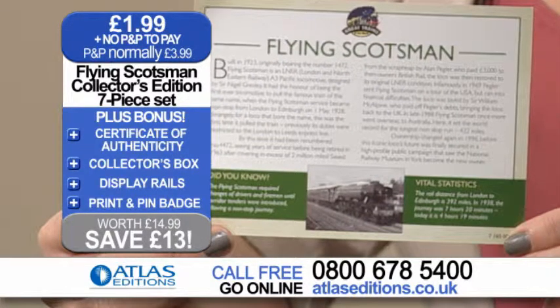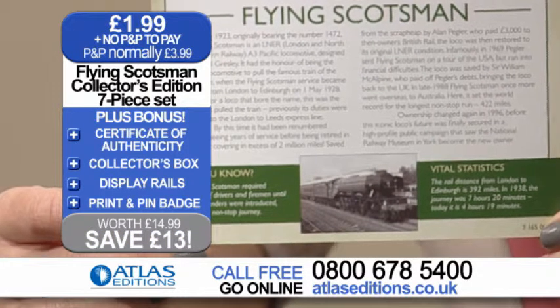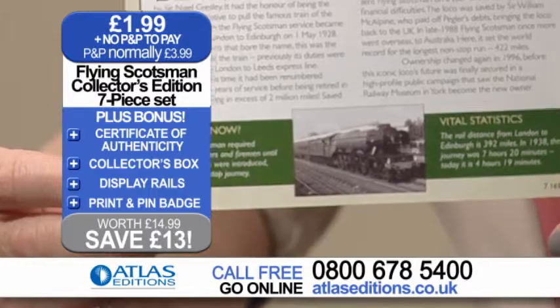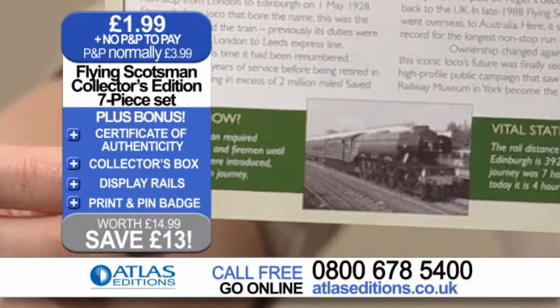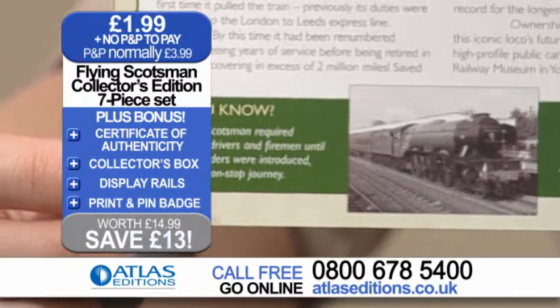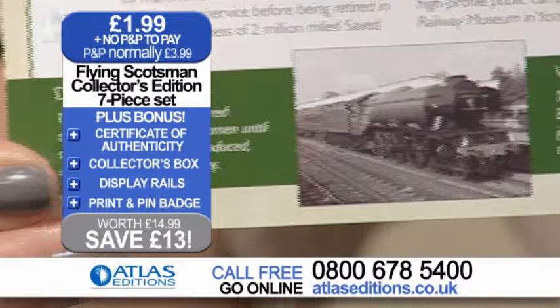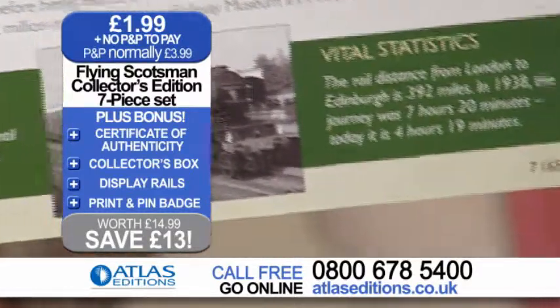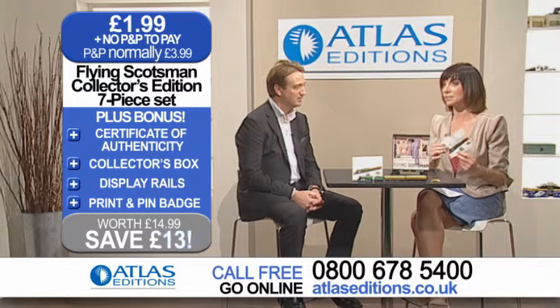Do you know how long it would have taken the Flying Scotsman to get up the road? Less than eight hours — which is pretty quick compared to even today. You've got all your facts right there, with nice illustrations and pictures. If you're a collector or a fan of the Flying Scotsman, this is definitely something for you.